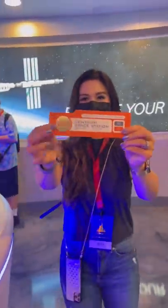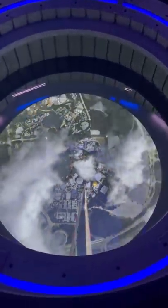Today I'm having lunch in space with my boarding pass. I'm being transported 220 miles above Disney World's EPCOT to their new restaurant, Space 220.